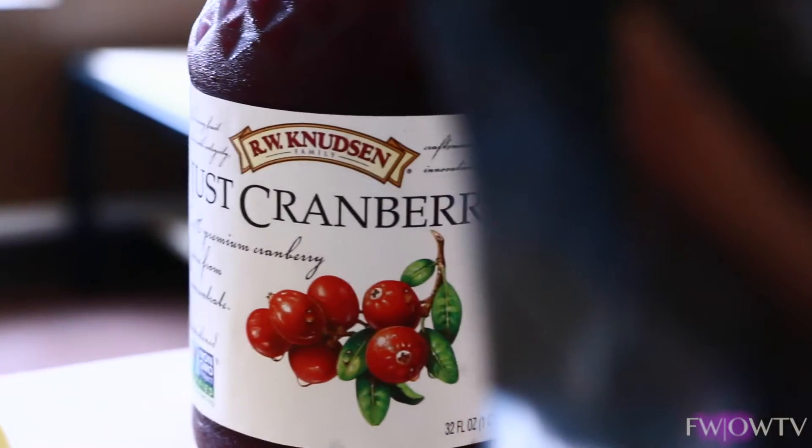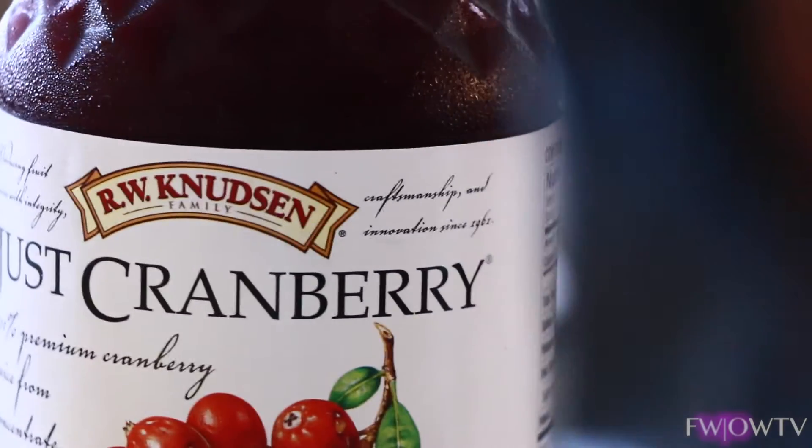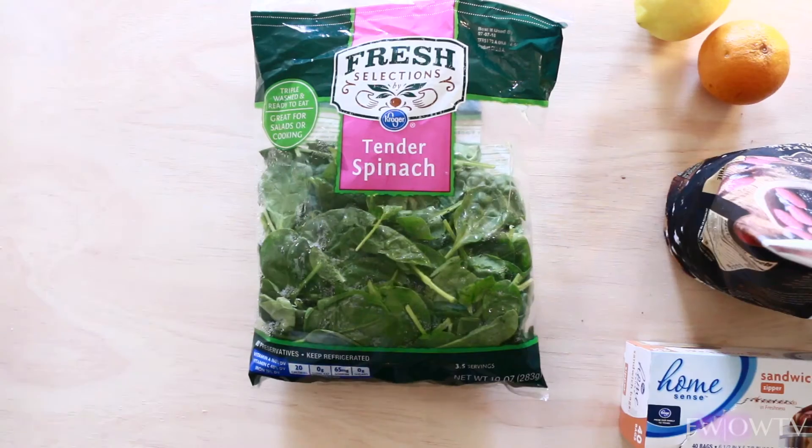And for those of you who don't know, cranberry juice helps to fight UTIs and it helps with your digestive system. Once you've incorporated all of your fruits, zip it up and store it in the freezer.